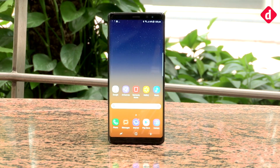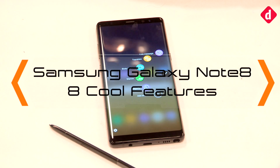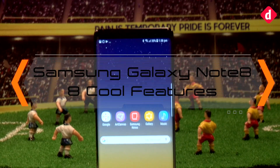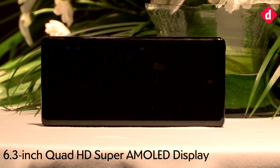Hey guys, welcome back to digit.in. With the launch of the Galaxy Note 8, we thought we would run you through eight cool features that the Note 8 offers — get it, eight features for the Note 8.